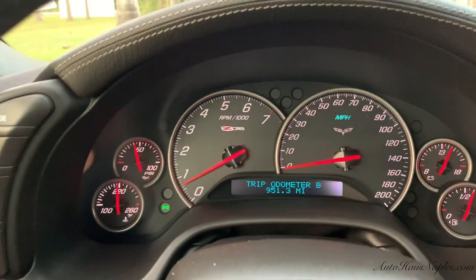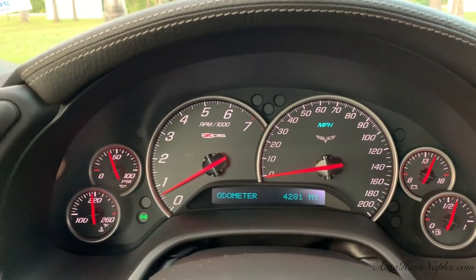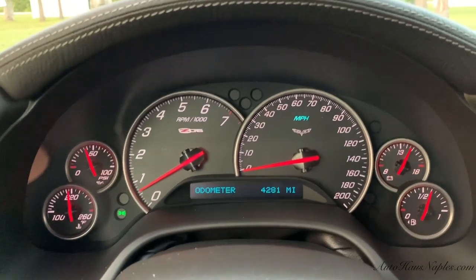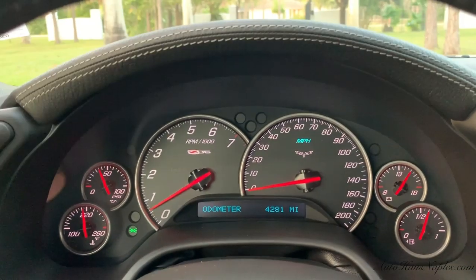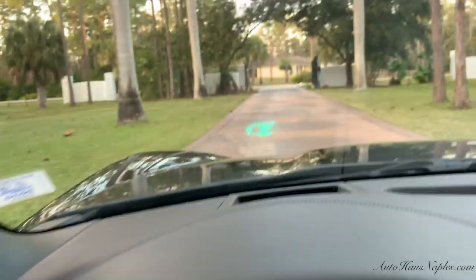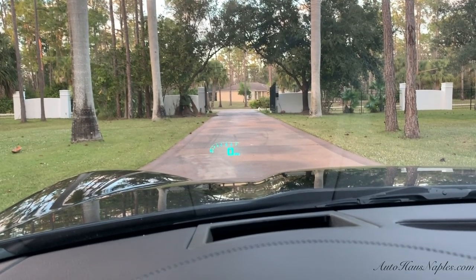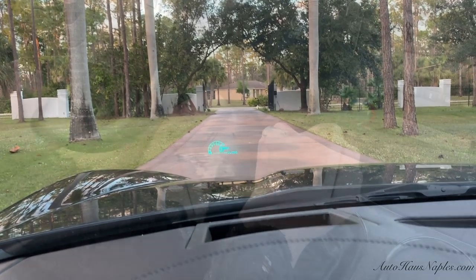Gosh, it still smells brand new. When that air conditioning comes on, it smells like a brand new vehicle. Only 4,281 miles on the odometer. How sweet is that? There's your heads up display, and you can also change the modes.